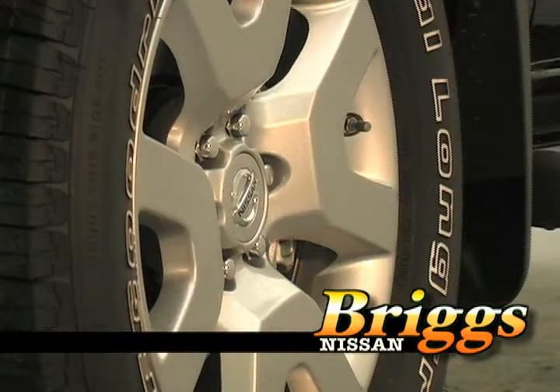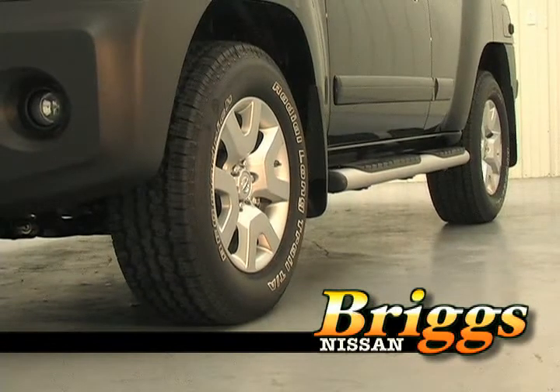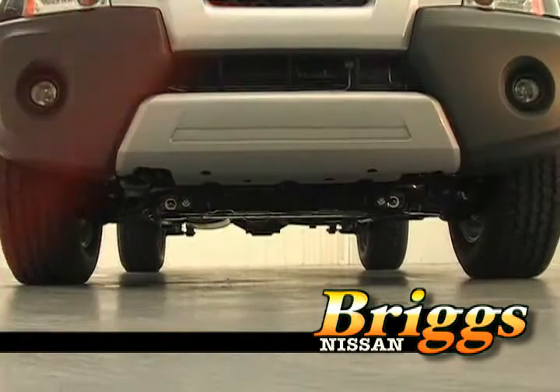The suspension consists of a front independent double wishbone suspension with coil springs and a rigid leaf suspension in the rear. It also has front stabilizer beams.